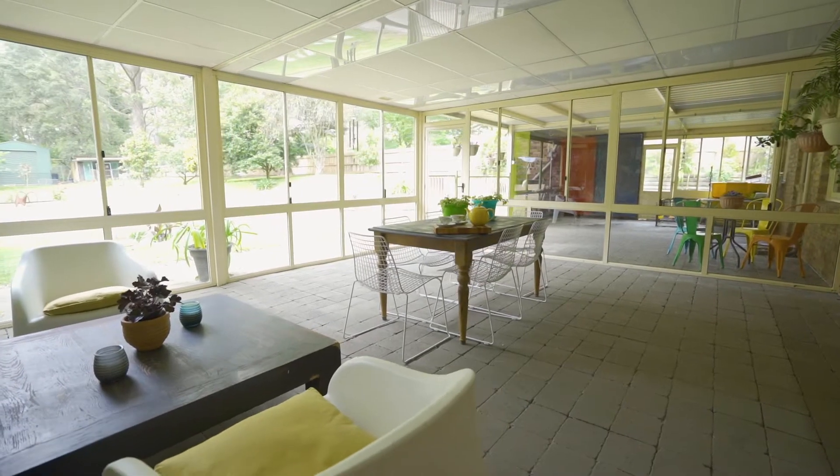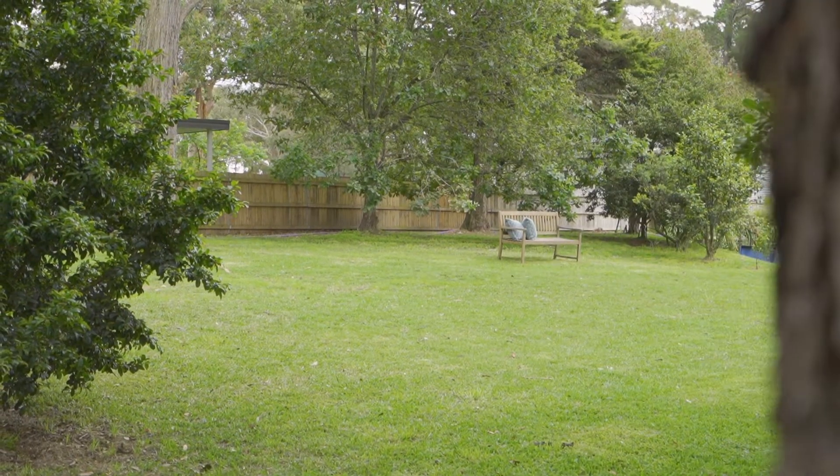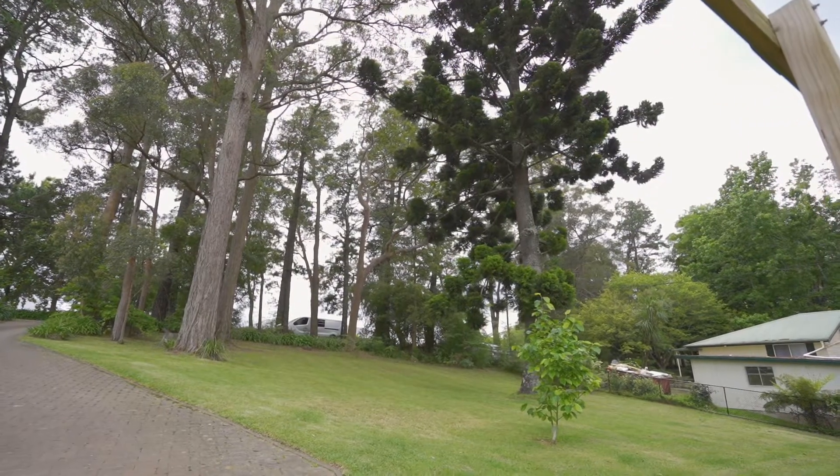This home offers a huge entertaining area with park-like lands, gorgeous trees, and a family-friendly street. Please call today for your inspection.